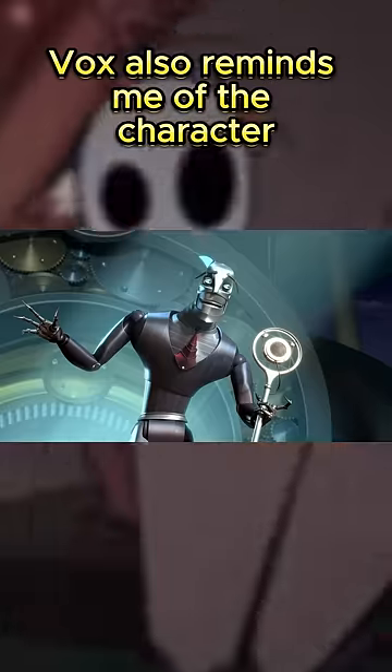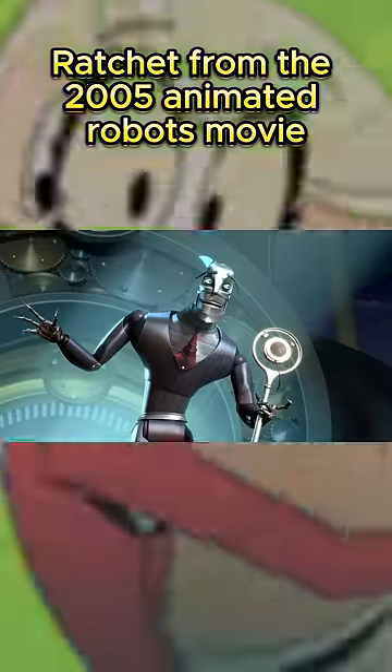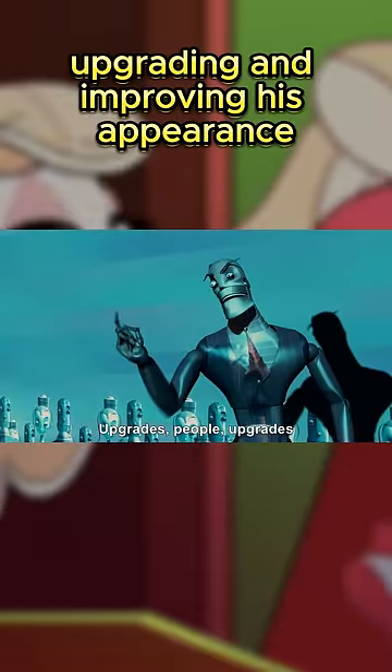Vox also reminds me of the character Ratchet from the 2005 animated Robots movie. He too was obsessed with upgrading and improving his appearance.